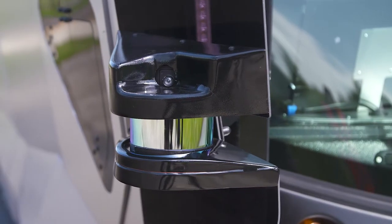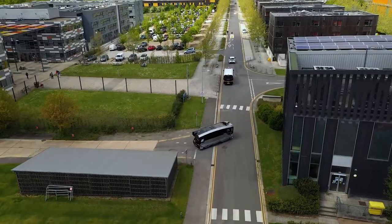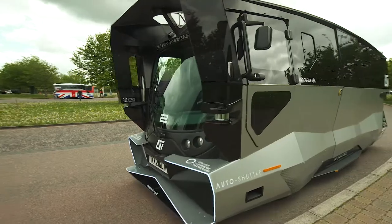The cameras, lasers and other sensors measure where any object is in our field of view, and if they're going to be anywhere near our path, the vehicle slows down and will come to a controlled stop if it needs to.